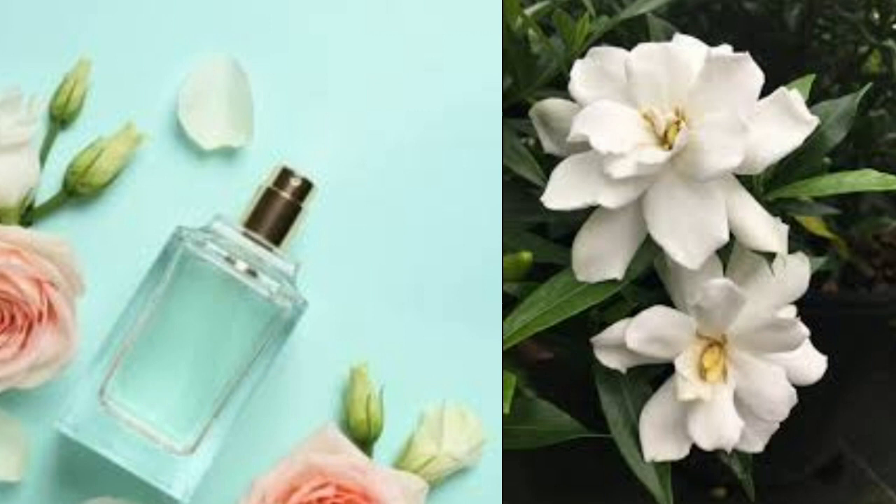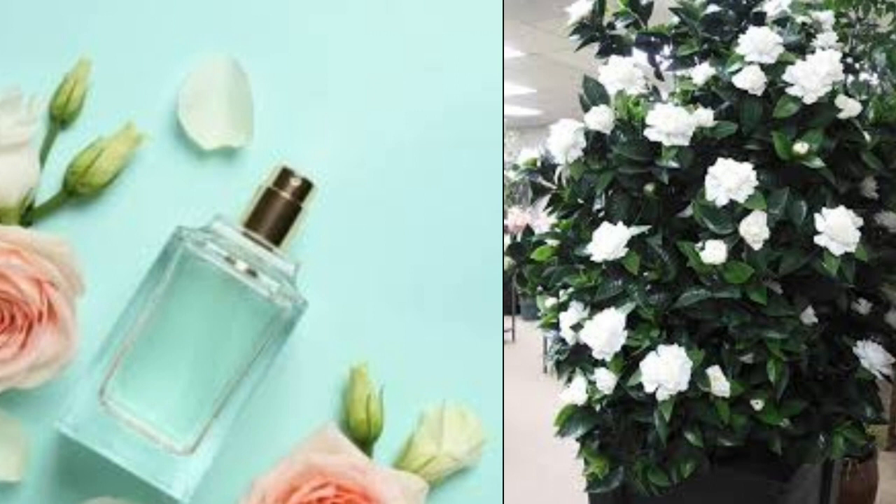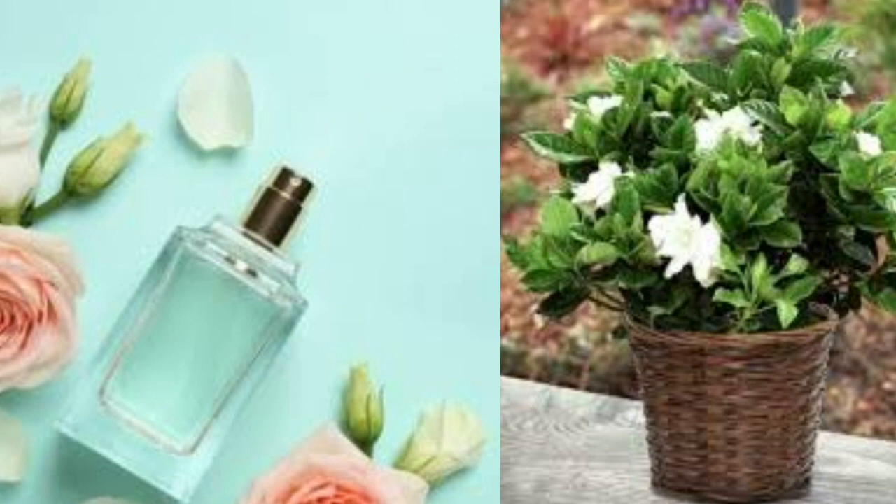Gardenias need a lot of light — the ideal light conditions are at least 6 to 8 hours per day. South and southwest windows in your home are best. Just keep them out of direct hot heat during the warmer summer months. Gardenias prefer warm daytime temperatures and cooler nights of about 55 degrees Fahrenheit to 60 degrees Fahrenheit. The cooler nights are necessary for the plant to produce its blossoms.